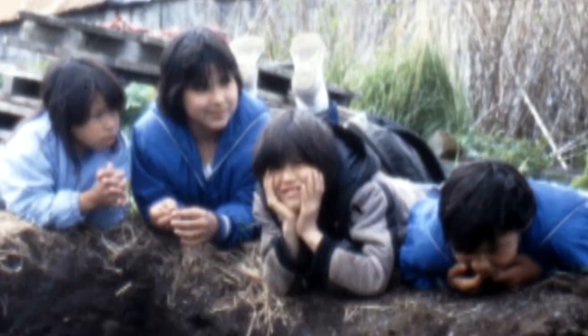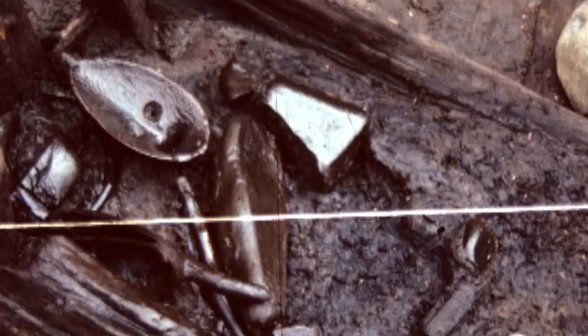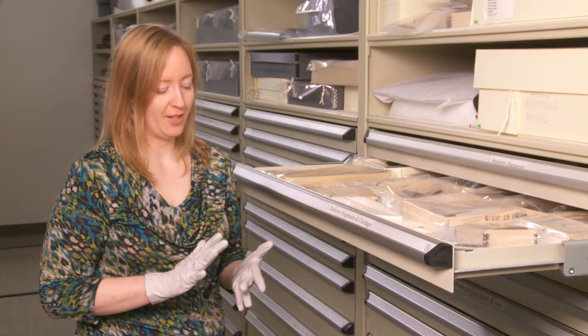Archaeologists went there and did some testing in 1983 from Bryn Mawr College, then came back in 1984 and 1985, and did a large excavation in 1987. Then in 1994, the entire Karlek River shifted and the site just started eroding out into the ocean. So there were two more excavations in 1994 and 1995.